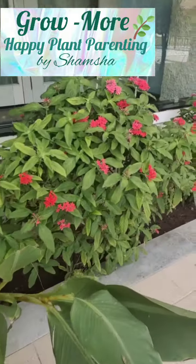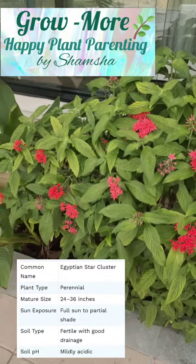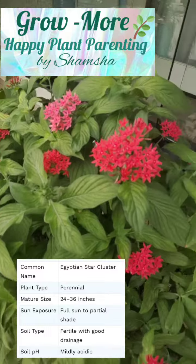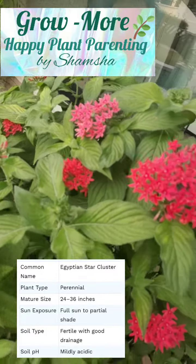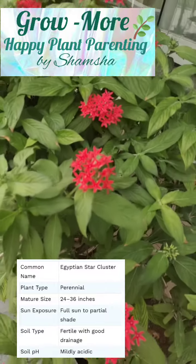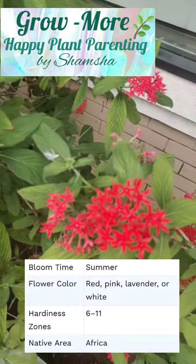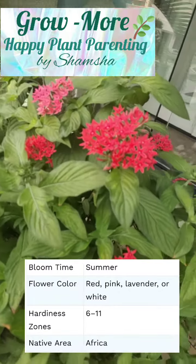Another way to beautify your premises, your garden, your home is by planting these Egyptian star clusters. If you see, the flowers actually look like stars. They have five petals which are very beautifully clustered. They are also called as star flower.